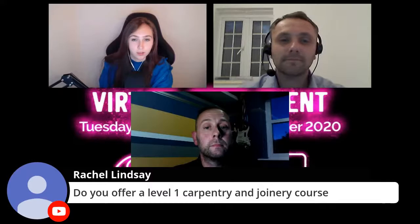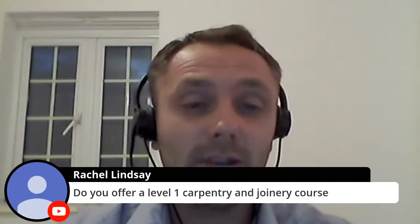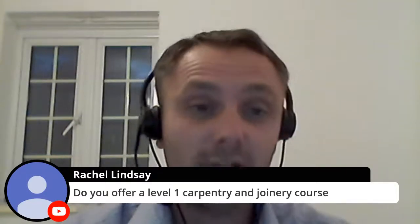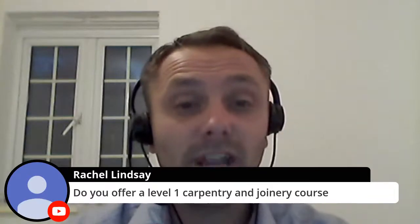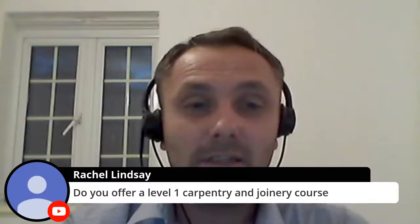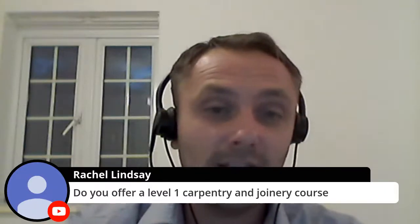We had a question asking if we offer a level one carpentry and joinery course. Unfortunately, we don't offer a standalone level one carpentry and joinery course — we only start at level two. However, there is a level one construction skills course for students who didn't quite meet the grades or haven't decided which area they want. That works as a nine-week block in each trade: nine weeks carpentry and joinery, nine weeks painting and decorating, nine weeks brickwork, and nine weeks plastering.